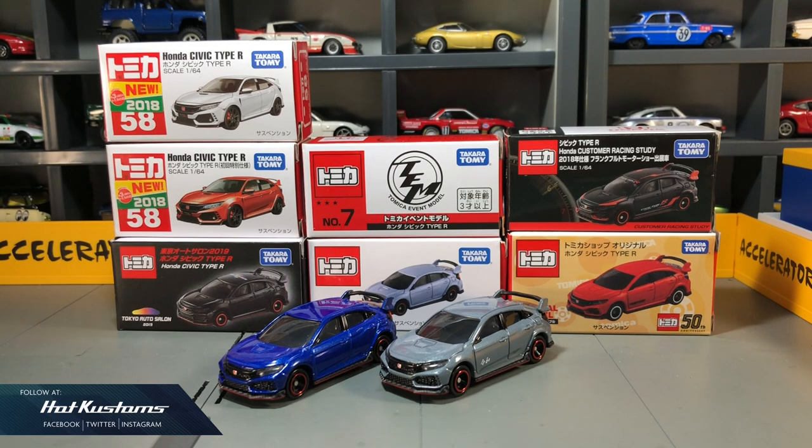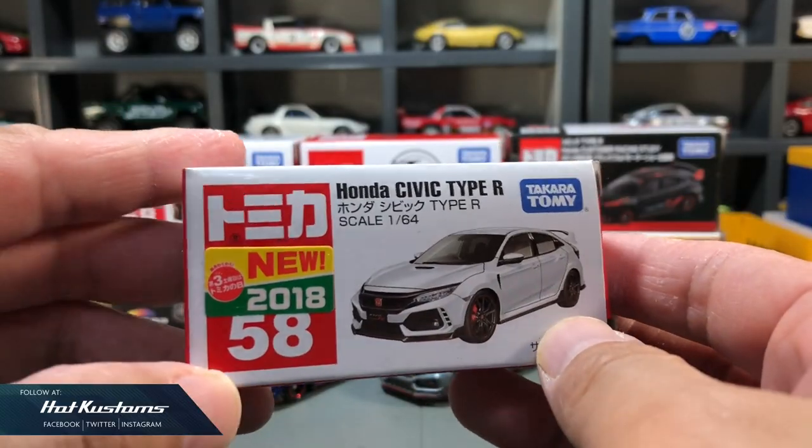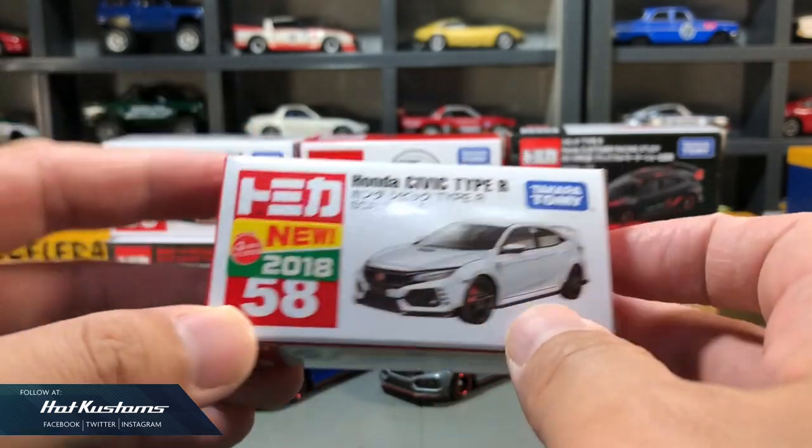Today's unboxing is a compilation of my Tomica Honda Civic Type R FK8 collection. I'm going to do a quick walkthrough from the very first casting since 2018. There's a new casting coming soon in April, which is a collaboration between Tomica and Honda where the livery is designed by Honda itself. Stay tuned for that — now let's start with the 2018 Honda Civic Type R in white.